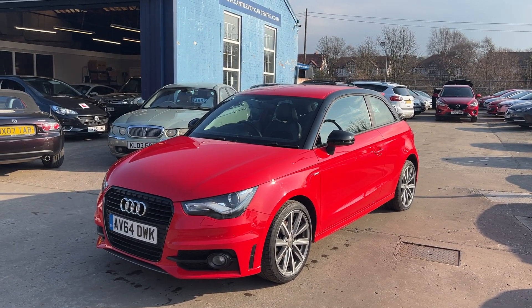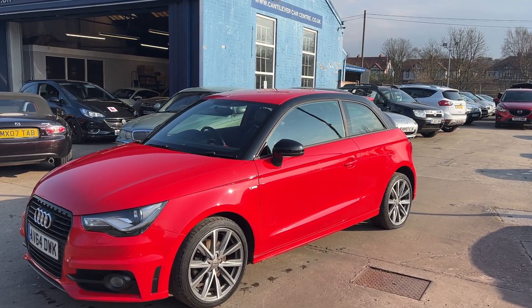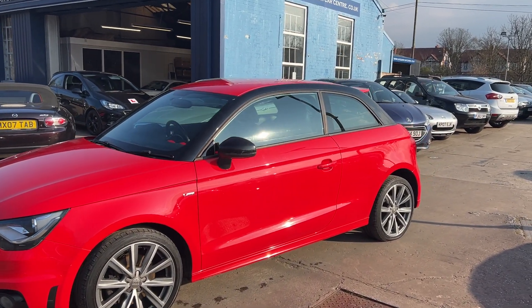Welcome to Cantoniva Car Centre. Here today I have an Audi A1 TDI S Line Style Edition, registered 2014 on a 64 plate.